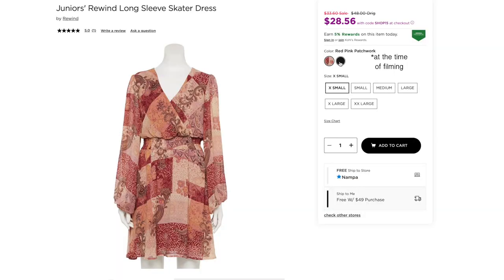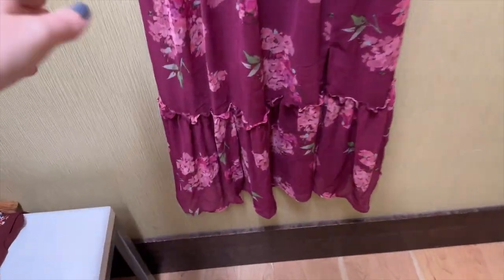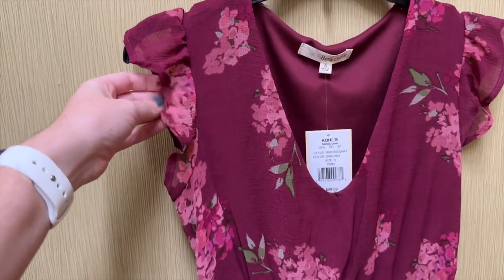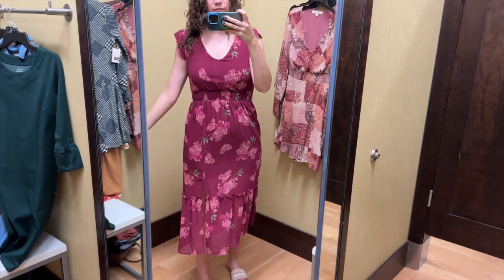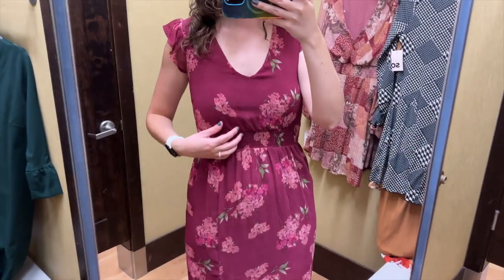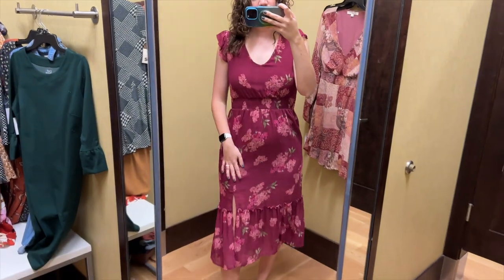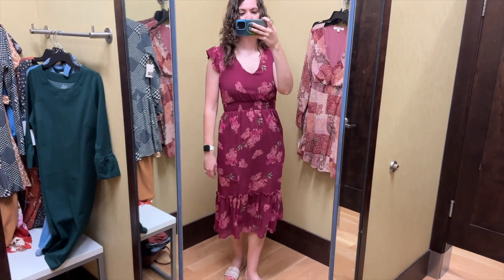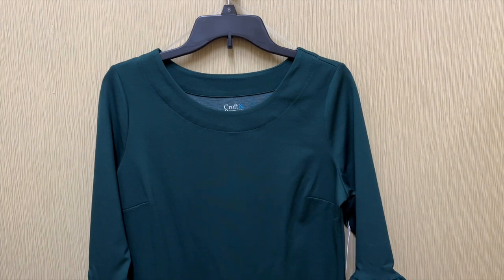Besides the pink patchwork, that dress also comes in solid black. Next up is this pink floral dress from Rewind. It is midi length with a ruffle at the hem, a smocked waistband, very short flutter sleeves, and a V-neckline. I tried this on in a size small and it retails for $58. This reminds me of dresses from the 2000s. I liked it more on the hanger than on myself, and it was too small — I'd have to go up to a size medium. The skirt has a slit and is lined to the top of the slit. The color and pattern are pretty but it's just not the dress for me.